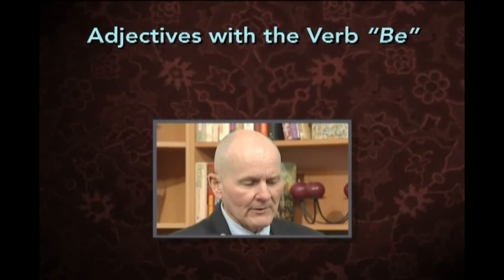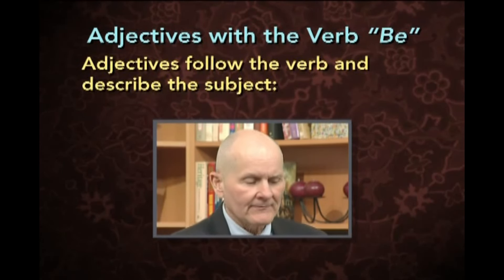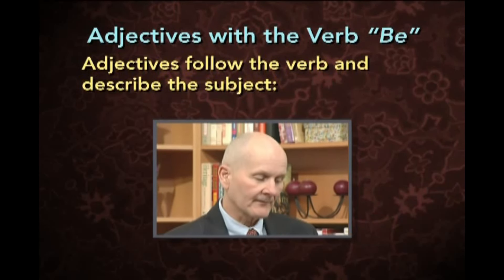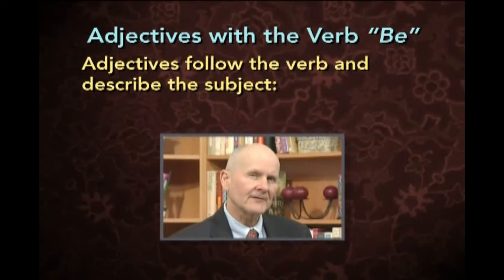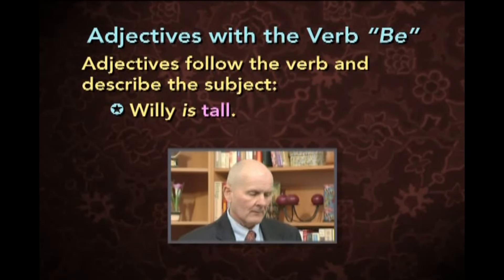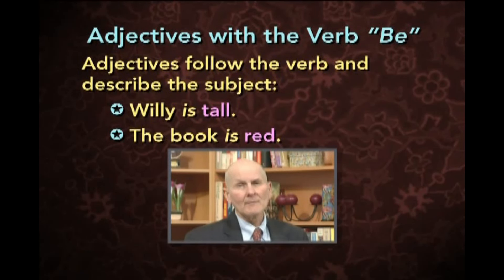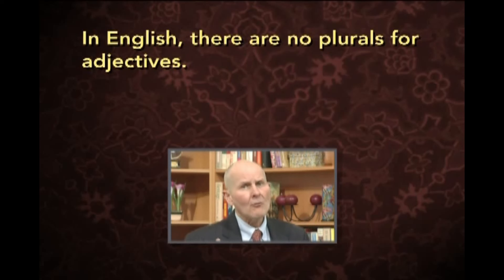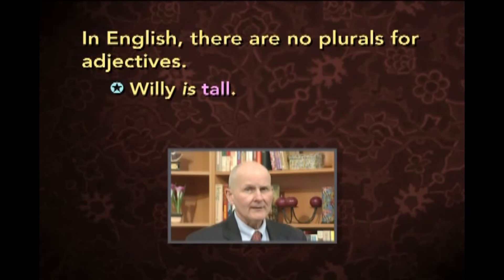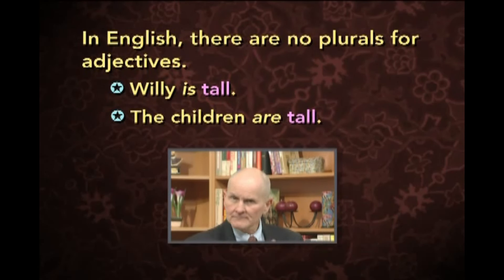Adjectives with the verb be. Now remember, adjectives follow the verb and describe the subject. Look at these sentences: Willie is tall. The book is red. Remember, in English there are no plurals for adjectives. Willie is tall. The children are tall. No change.